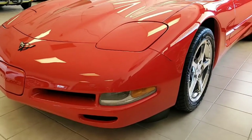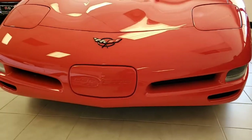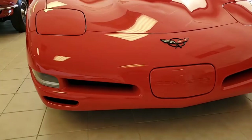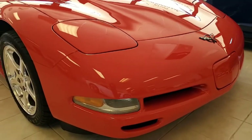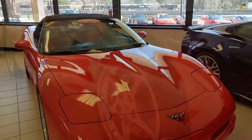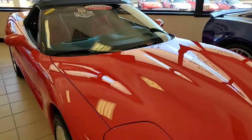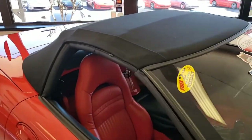Under the hood, you'll find that 350 horsepower LS1 engine, automatic transmission, and factory features include the $2,494 1SC Preferred Equipment Group. This comes with heads-up display, memory package, tilt and telescoping steering, dual power sports seats, auto dimming rearview mirror, auto headlights, fog lamps, dual zone electronic climate control, and the Z51 Performance Handling Package.